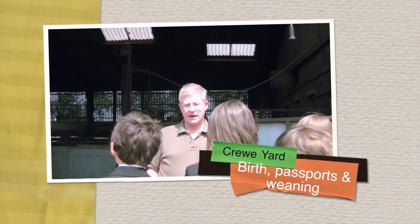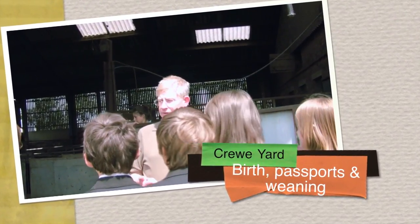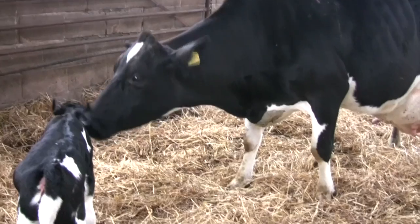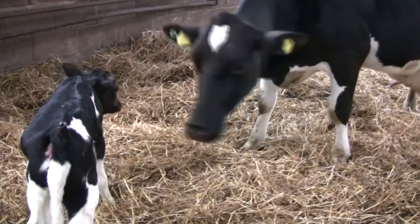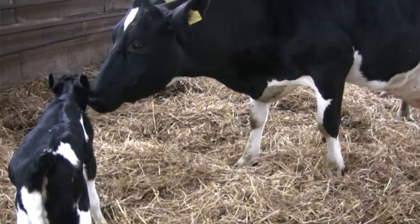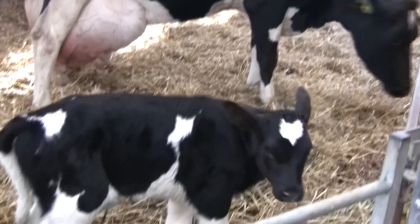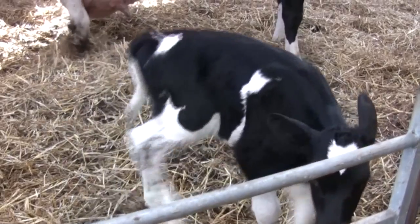Michael leads the students into the crew yard, where they see two cows. One cow had a calf just the night before - this calf is less than 24 hours old, already up on its feet and suckling its mum. The cow has had about eight or nine calves and after calving and milking starts, she can produce around 35 litres of milk a day.